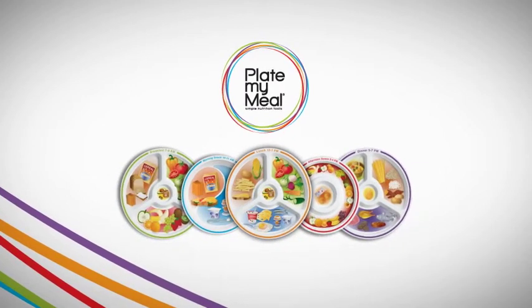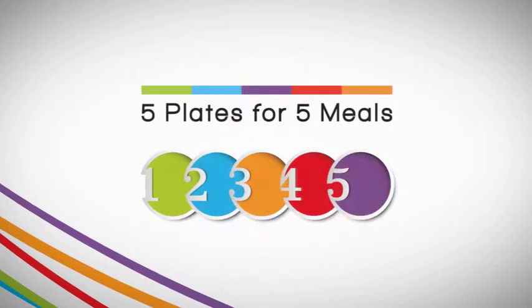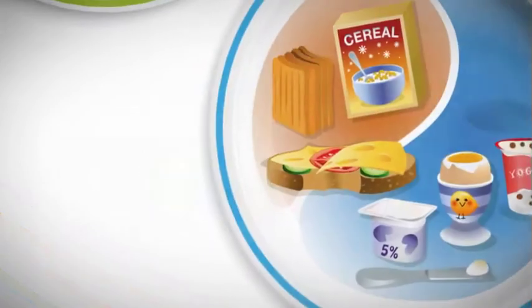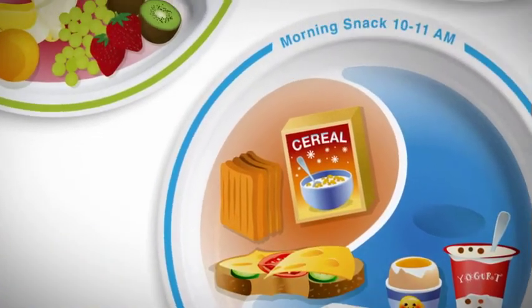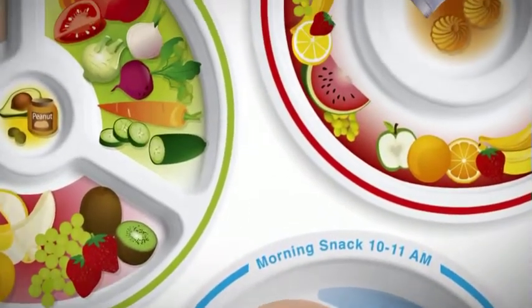Introducing Plate My Meal. For the first time, parents can easily and quickly apply USDA guidelines for healthy nutrition to each meal. Developed by leading dieticians, Plate My Meal offers a simple tool for parents to build a healthy meal in five seconds.